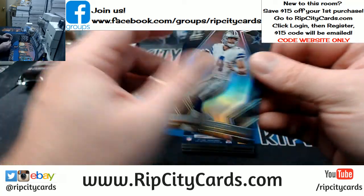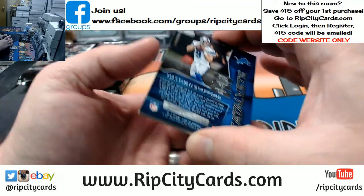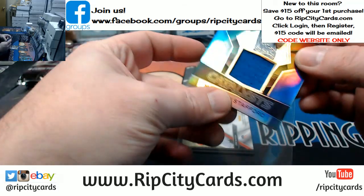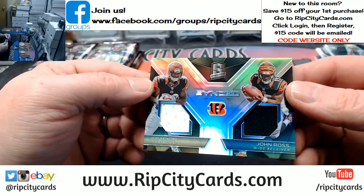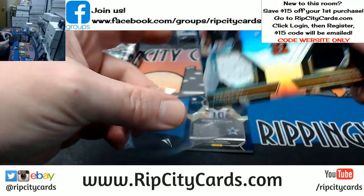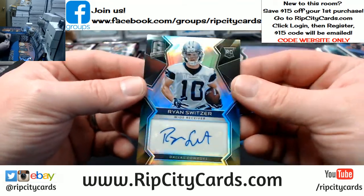45 out of 99, Dak Prescott, quarterback, Cowboys. 86 out of 199, Matthew Stafford Catalyst — Lions again, Lions continuing to do some business here. Cincinnati Bengals, 78 out of 99, synced Joe Mixon and John Ross dual relic. And 115 out of 119 for the Cowboys — Ryan Switzer autograph, rookie style.